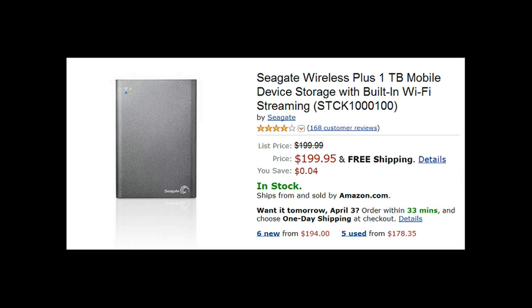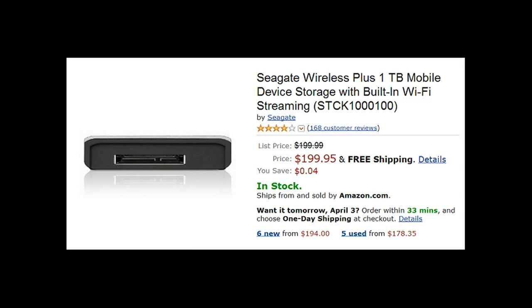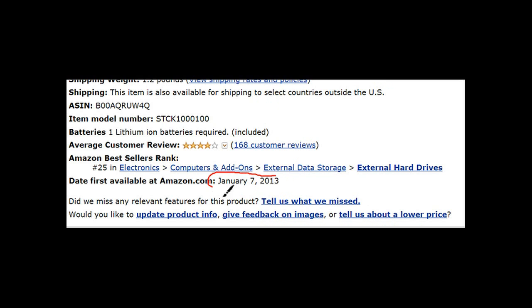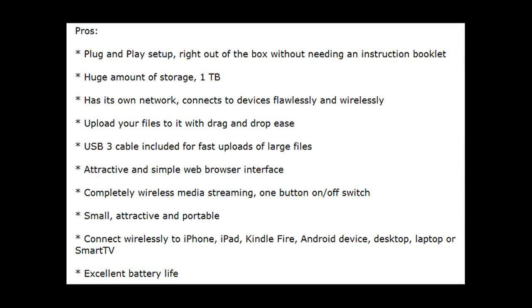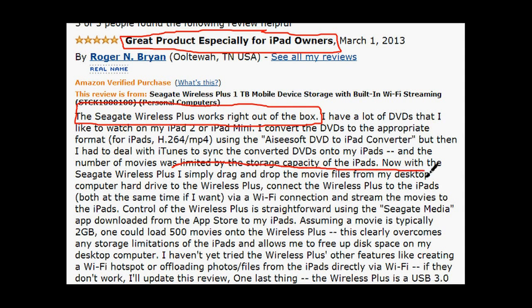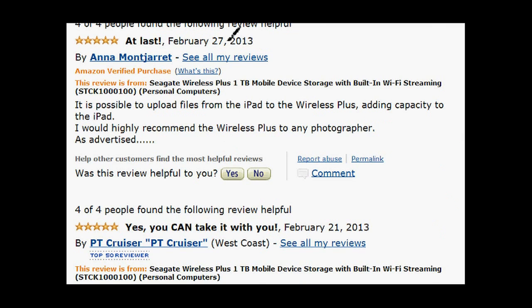Number seven is the Seagate Wireless Plus 1 terabyte mobile device. It's one of the pricier 1 terabyte externals, going for $200 on Amazon, released January 7th, 2013. People like it because it's wireless — it has its own network, connects to devices without glitches, requires no downloadable software, works right out of the box, and has drag-and-drop file transfer. It also works great with iPads.